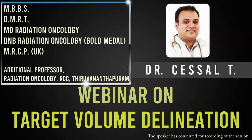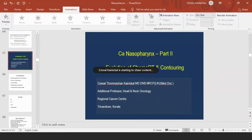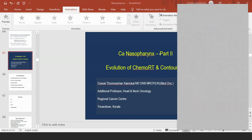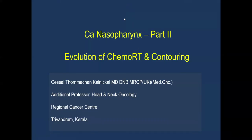Thank you very much. We will today discuss two things: first, the management, and second, the contouring part. Yesterday we discussed the radiological anatomy, staging, and investigations for carcinoma nasopharynx. Today we will be discussing the evolution of chemoradiation.